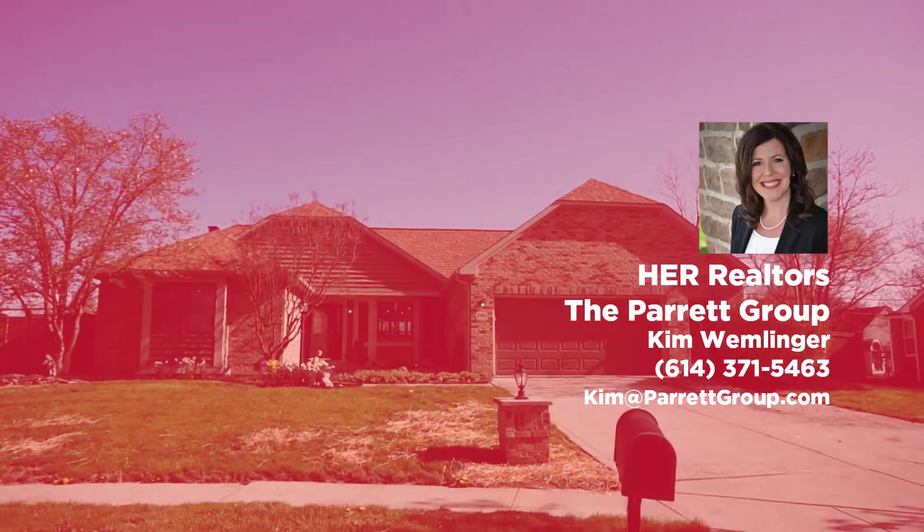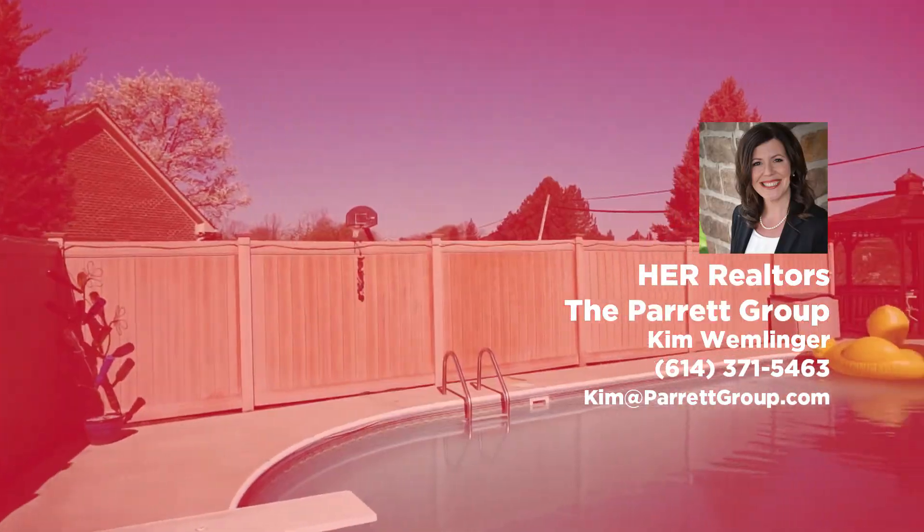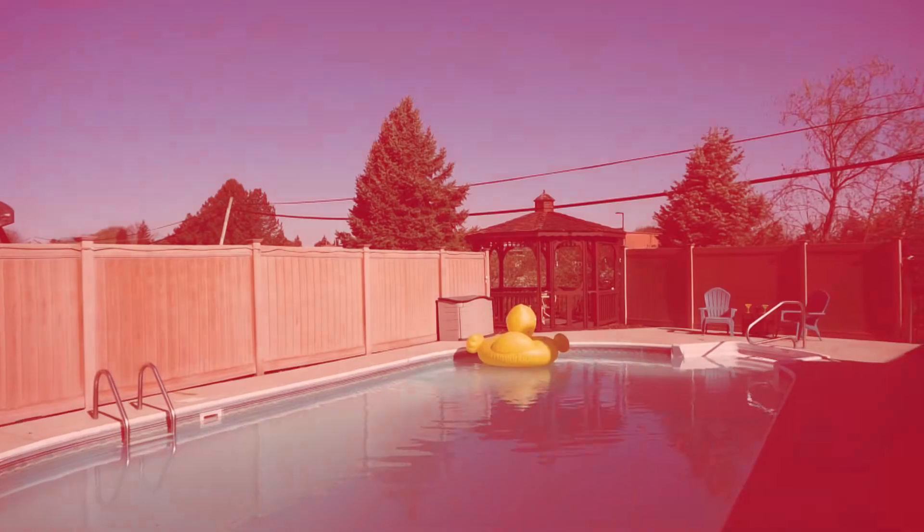Well, that's it for now. I'm going to get back to work. This one will be available for showings very soon. If you want to see more pictures or read more information about it, click the link. Or as always, feel free to reach out to me directly: 614-371-5463. Thanks guys, have a great day.